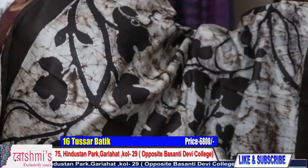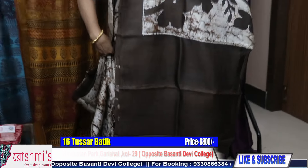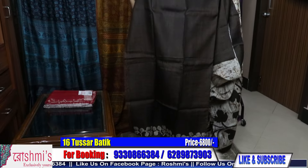You can book on my number 9330866384. This is the blouse piece for the saree.